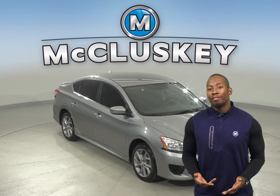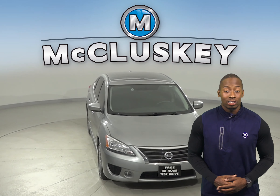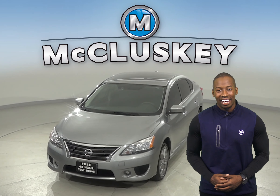And the best part is, when you buy it from us, we can cover it with our free lifetime warranty for as many miles and as many years as you own it. Hurry in today and check it out.